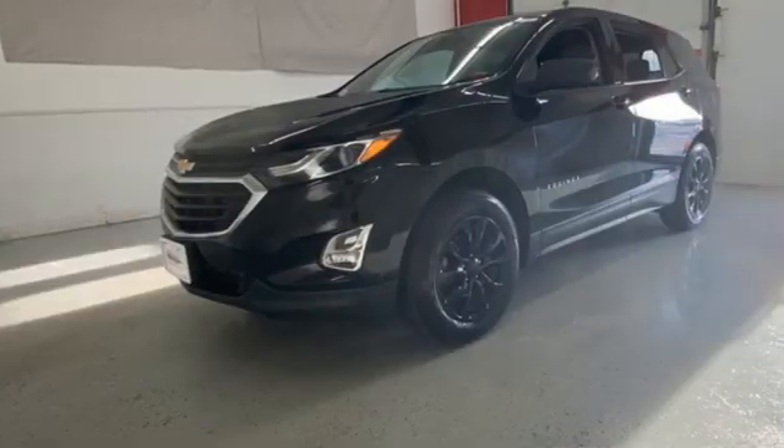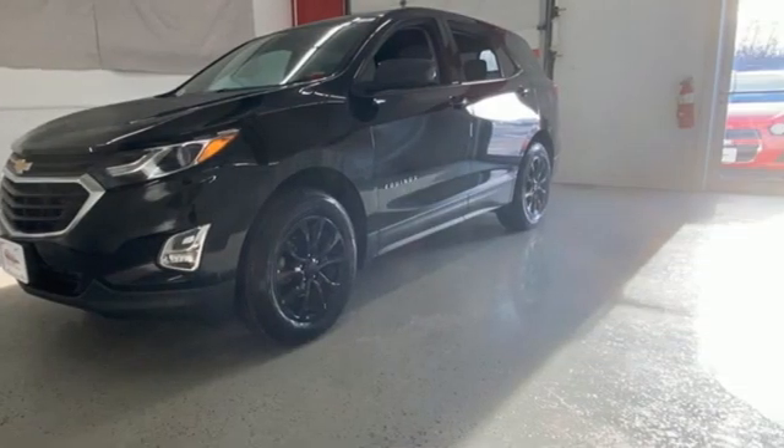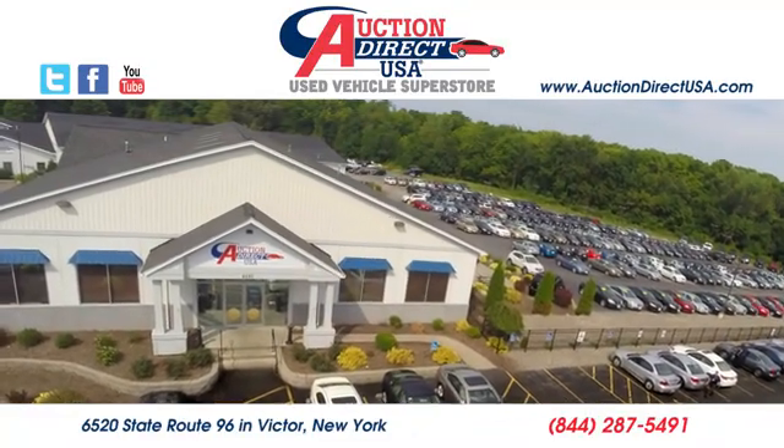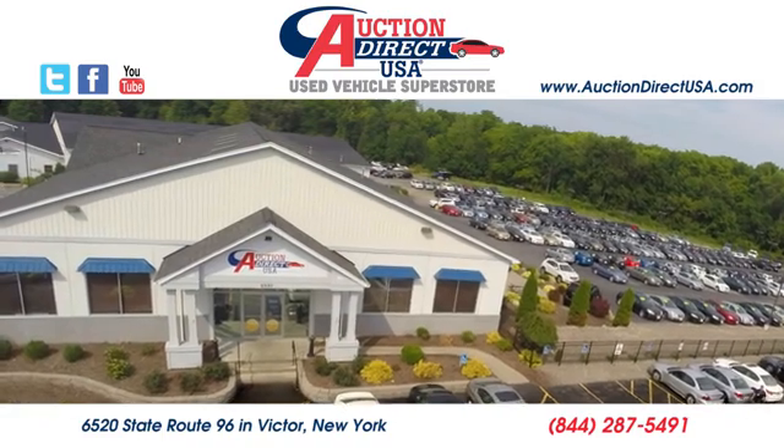In a Chevy, the journey matters more than the destination. Driving is believing. Test drive it today. Visit us — we're conveniently located at 6520 State Route 96 in Victor, New York.